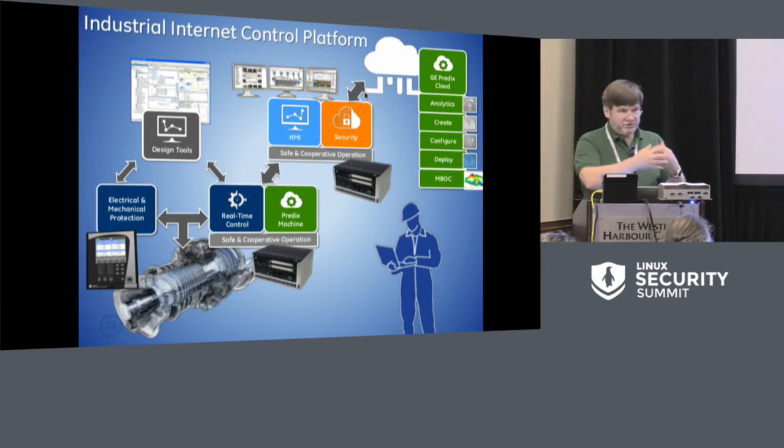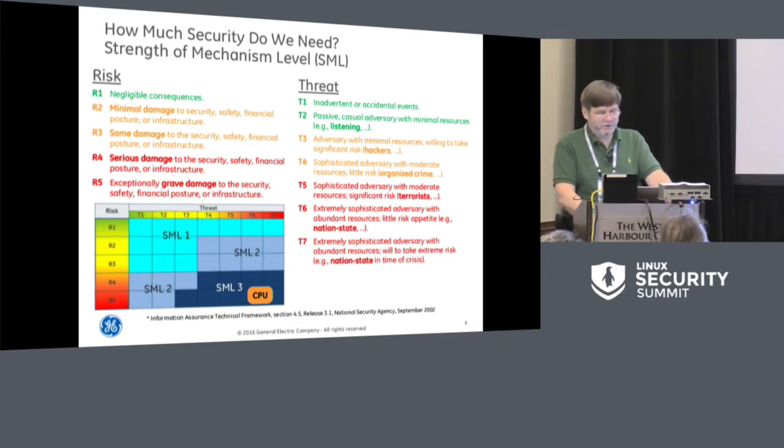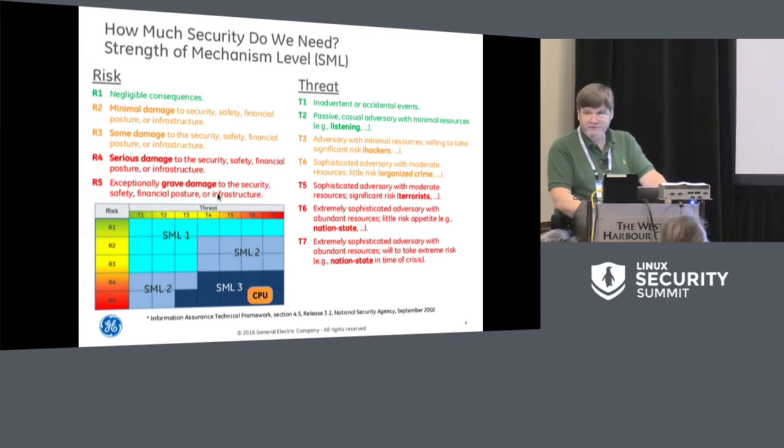The overriding principle is defense in depth: prevent them from getting in with all different types of mechanisms, but also recognizing that if a nation-state is coming after our controller, they will get in. At least what we want to do is monitor continuously in real time and make sure we detect when they have compromised our systems. The NSA information assurance framework identifies our situation as exceptionally grave damage to security, safety, and financial posture of infrastructure — with an extremely sophisticated adversary with abundant resources. Traditionally that maps to Orange Book A1 or Common Criteria EAL7.